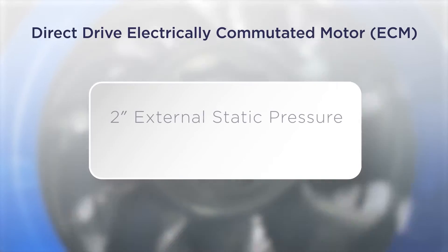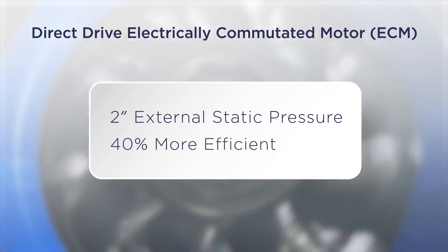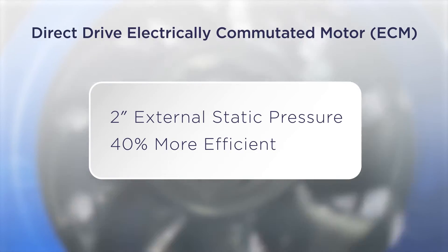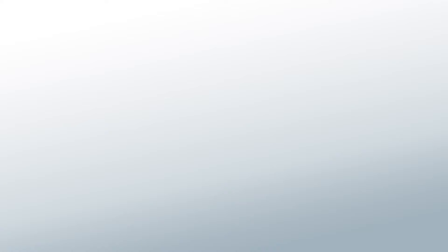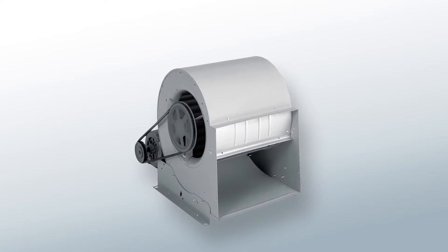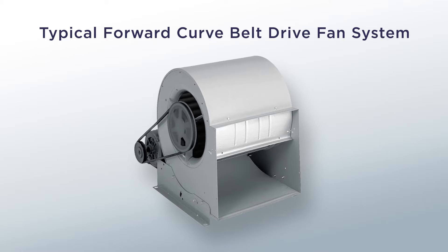Additionally, it has up to two inches external static pressure and is 40% more efficient than traditional forward-curve belt-drive fan systems. To illustrate this, let's start by looking at a typical forward-curve belt-drive fan system.